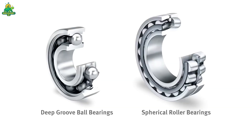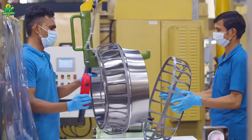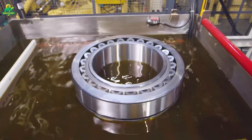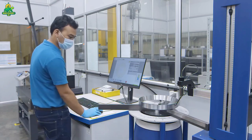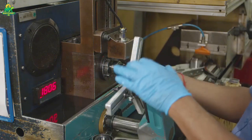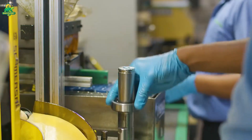Once hardened, it's time for precision grinding — the most critical stage in bearing production. Grinding machines fitted with diamond wheels remove microscopic layers of steel, refining each ring's surface until it's mirror smooth. The tolerances are astonishing: within 0.0001 inches, or 2.5 microns. In the world of bearings, even a speck of dust can cause vibration or noise, which is why this process happens inside ultra-clean rooms where temperature and humidity are tightly controlled.